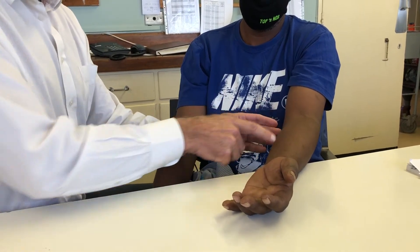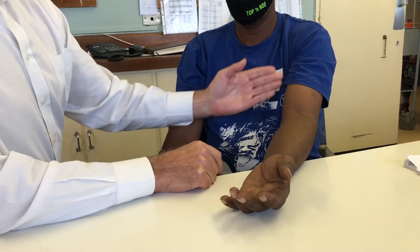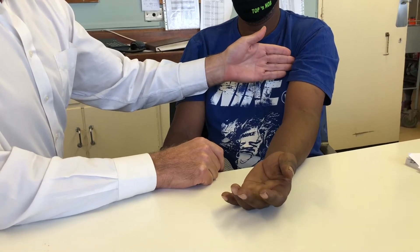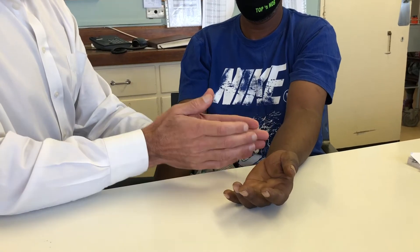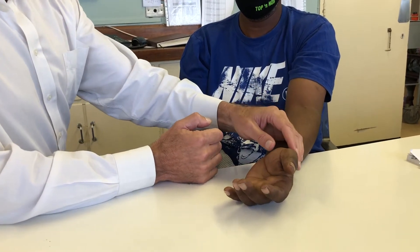There is nothing abnormal in the forearm, which is important — if you find sensory problems in the forearm, the pathology is more proximal, possibly something like a Pancoast tumor or an axillary problem affecting the whole medial cord, including the medial cutaneous nerve of the forearm. The ulnar nerve never supplies anything in the forearm, and that's a really important point.